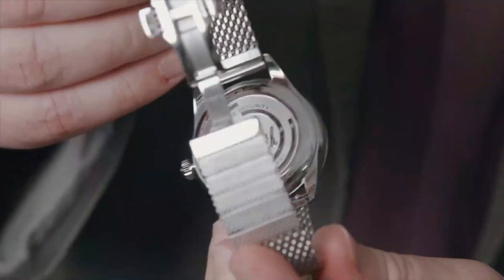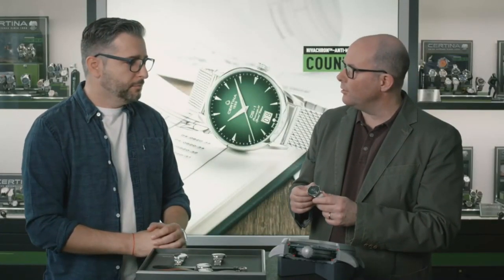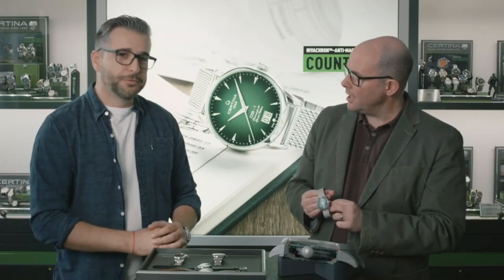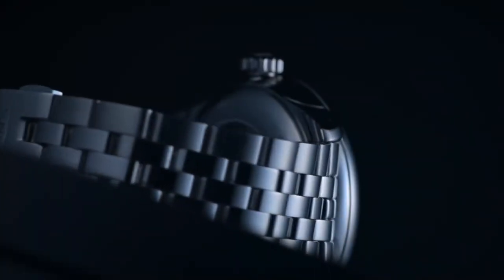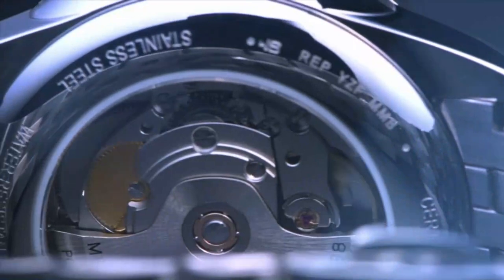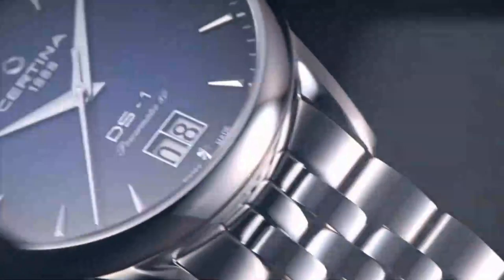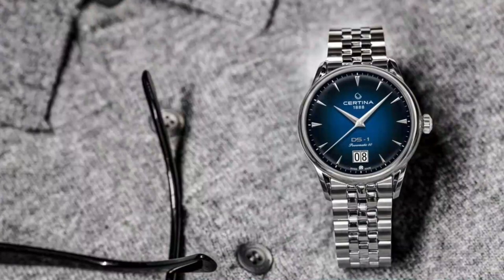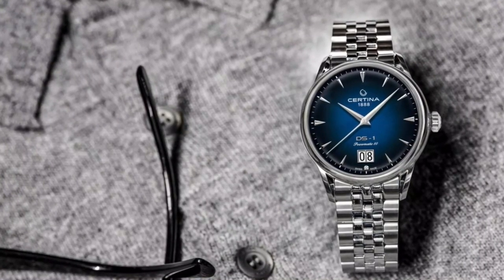With a beautiful back case engraved with '60 years of the DS concept.' But that wouldn't have been enough, so we always want to reach new horizons and bring additional value to the consumer. Our quality-to-price ratio is at a very high level, so we added something new: the Nivacron technology. Nivacron means anti-magnetic. Anti-magnetic means that when you have a normal watch in contact with your smartphone, or for ladies with handbags that have magnetic closings, you always have problems with the accuracy of the watch. With this, that problem is now solved at the heart of the movement.